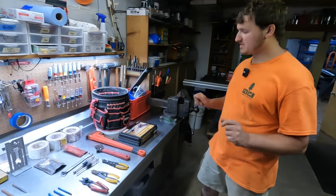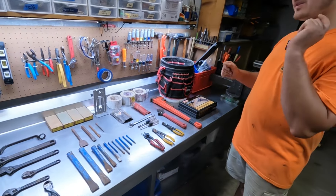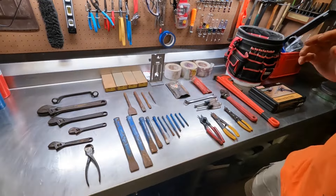So let's take a look. This is a variety of stuff from a couple of sales — we'll start over here on the left and I'll take you through what I got.